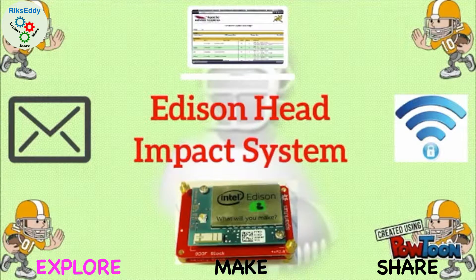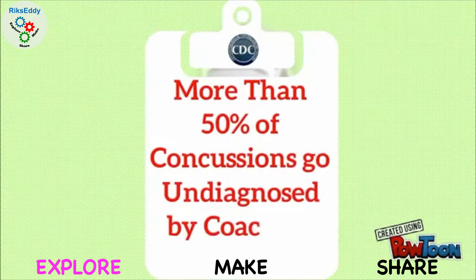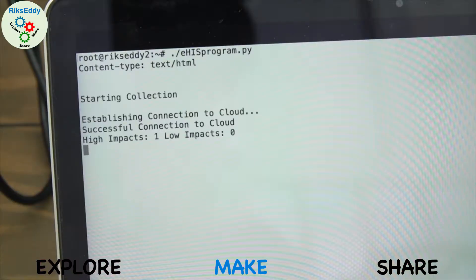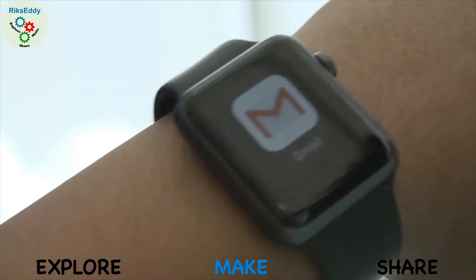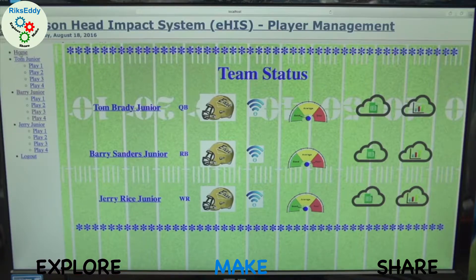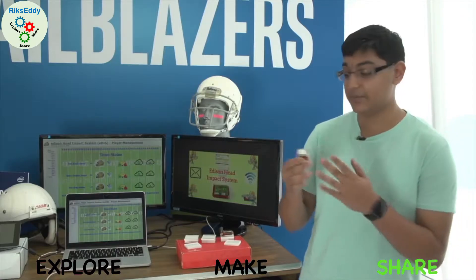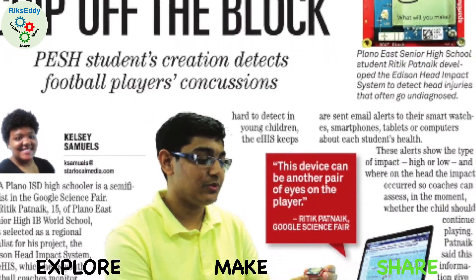I love to solve real-world problems. After reading about America's concussion epidemic, I built an Intel Edison-powered concussion detection system for youth football players. I wrote Python programs to send real-time alerts to coaches and to update doctors via the cloud. Following extensive testing of the Edison head impact system, I presented the project at Intel's Developer Forum and Google Science Fair.